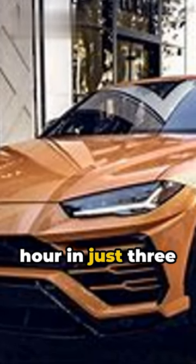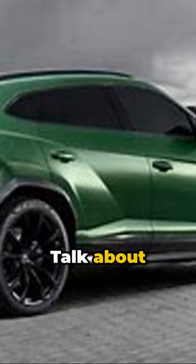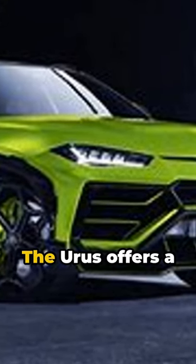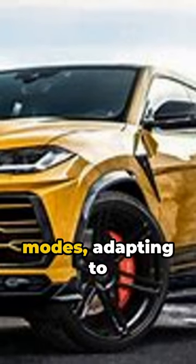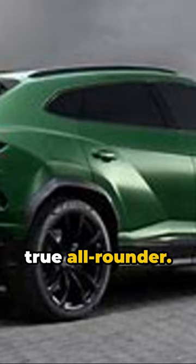Speed? 0-62 mph in just 3.6 seconds, and a top speed of 190 mph. Talk about heart-stopping acceleration. It's not all about speed though — the Urus offers a range of driving modes adapting to any terrain, from sand to snow, making it a true all-rounder.